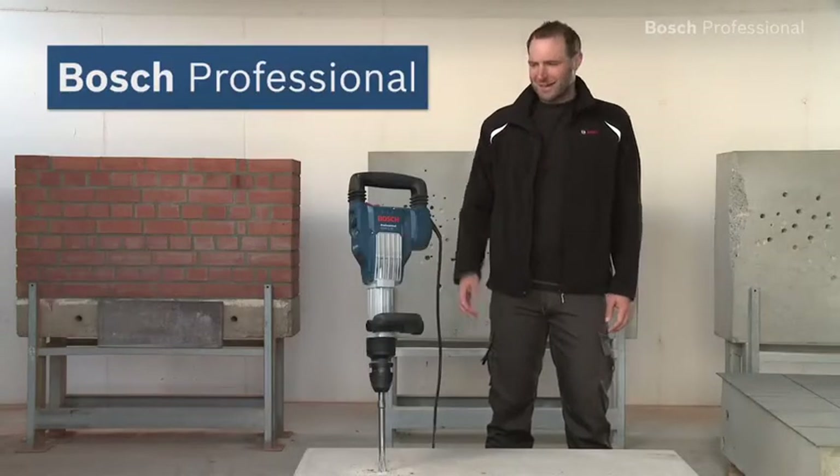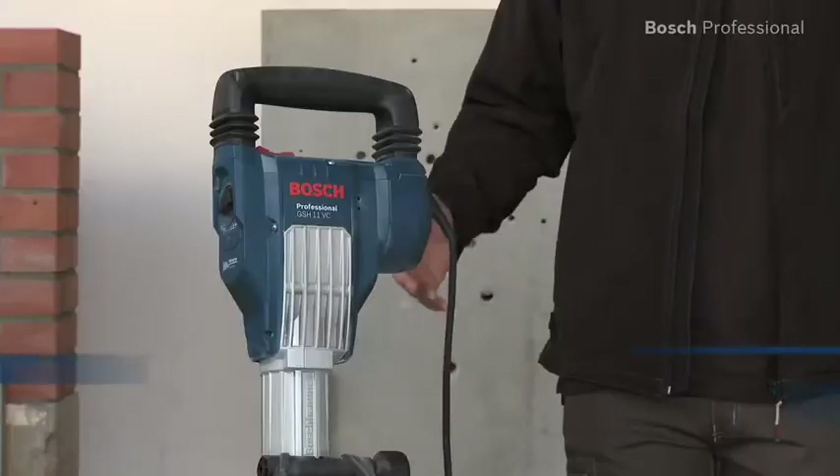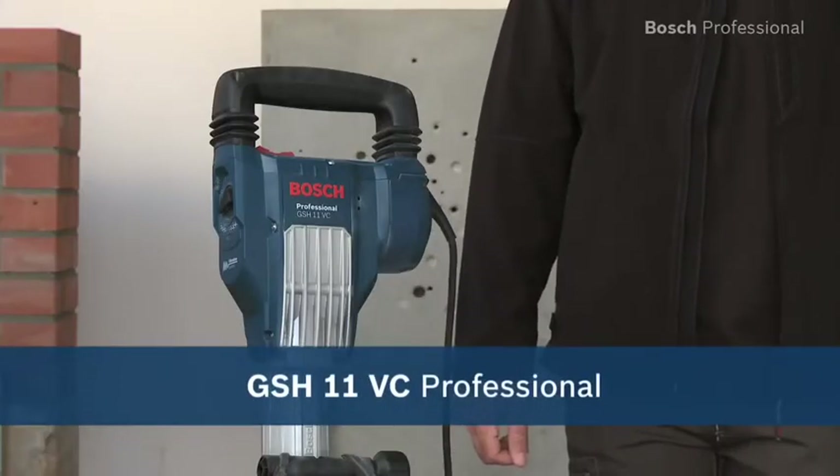Experience for yourself the GSH 11 VC Professional — the world's most powerful 11-kilo breaker.